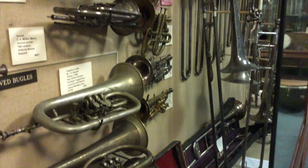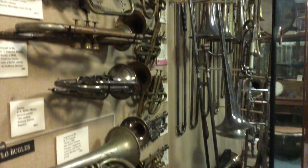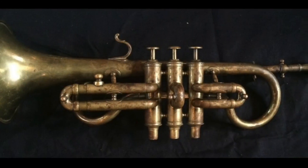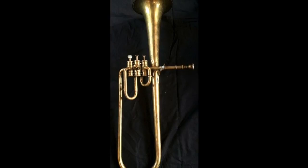With this in mind, the Prince Regents Band was thrilled that the Bate Collection made available two of its instruments for the recording: an E-flat cornet by Henry Distin and a contralto saxophone in B-flat by Adolph Sax.